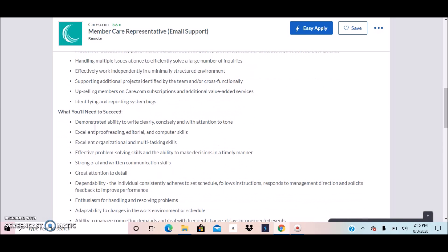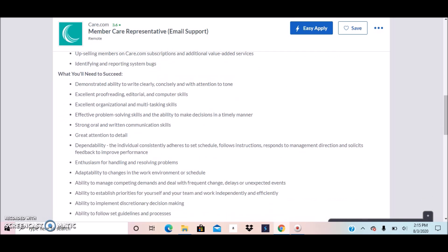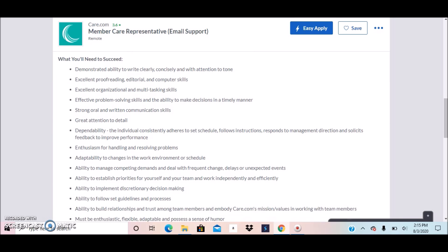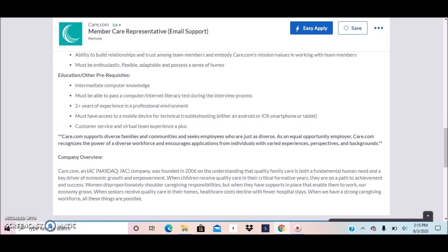Additional responsibilities include effectively working independently in a minimally structured environment, supporting additional projects, upselling members on Care.com subscriptions, and identifying and reporting system bugs. There's a full list of what you will need to succeed — I'm not going to read everything, but I want you to go over this list thoroughly on your own time.